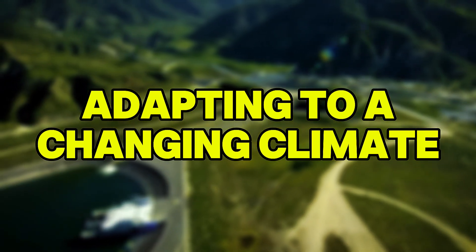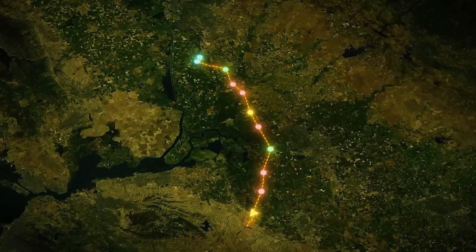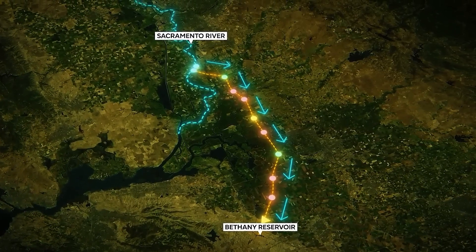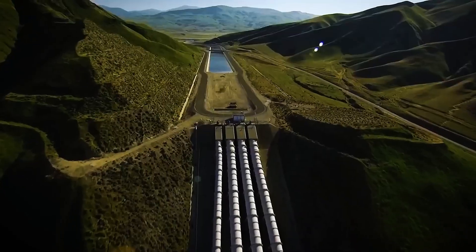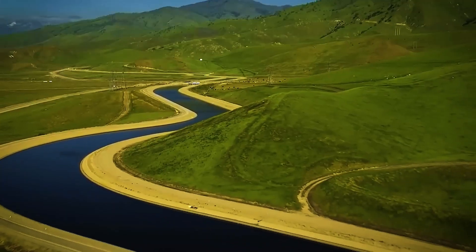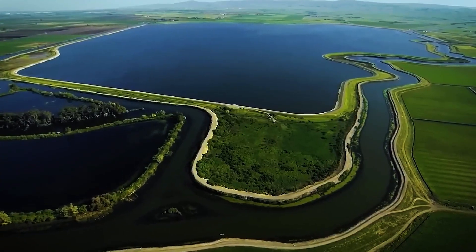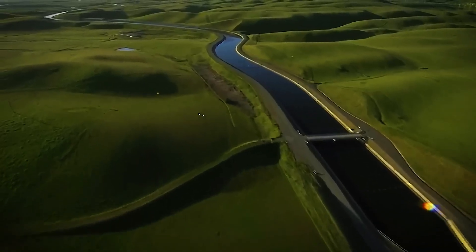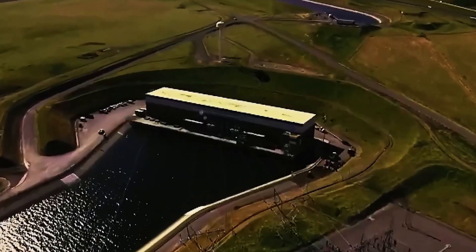One of the primary motivations behind the Delta Conveyance Project is climate adaptation. California's weather patterns are becoming more erratic, with longer, harsher droughts punctuated by intense storm events. The tunnel is designed to capture surges of runoff during big storms, when water is plentiful, and store it for drier times. For example, a single massive storm in January 2023 brought enough rain that, had the Delta Tunnel been operational, it could have captured water to supply 3.3 million households for a year.